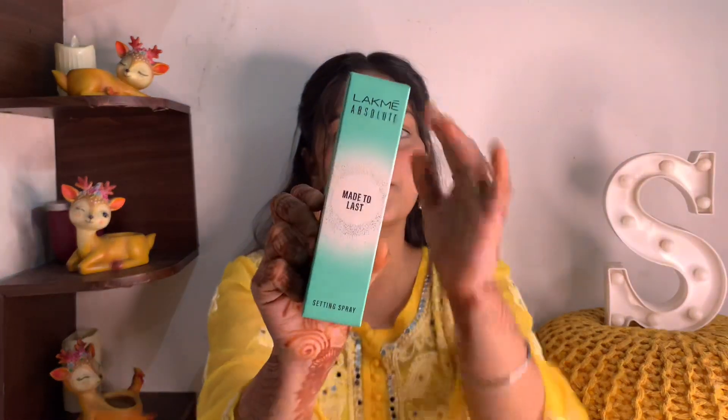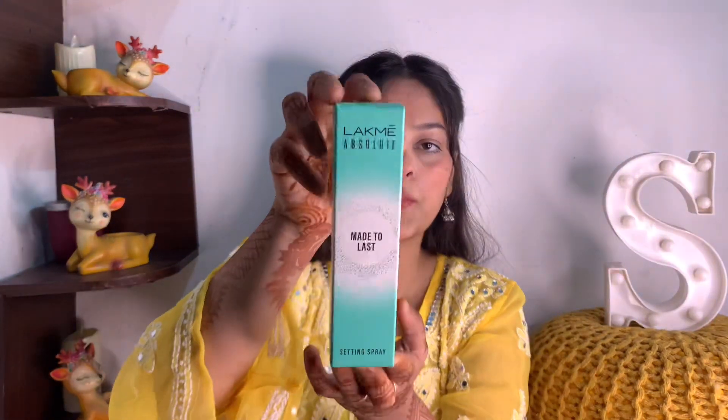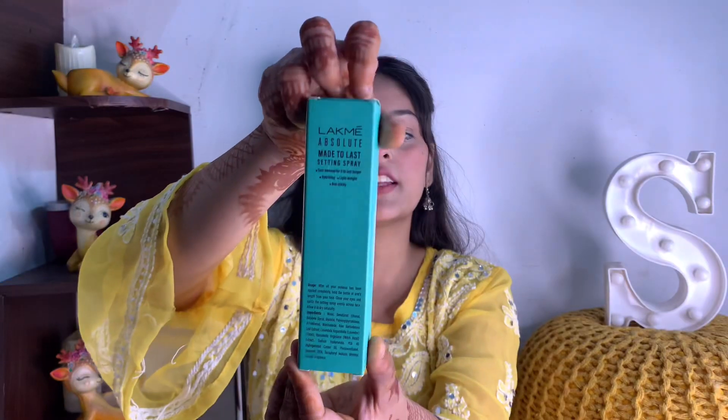So today's video I'm going to share with you a makeup fixer — a brand setting spray. My makeup is quite long lasting, and today I'm going to review this 'Absolute Makeup Last' setting spray. As you can see, the packaging is a green color cardboard packaging.